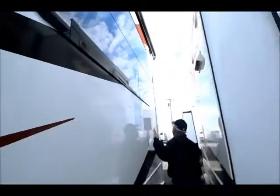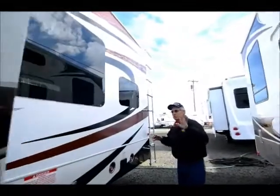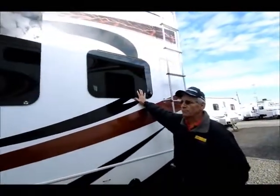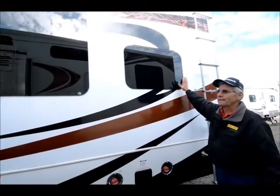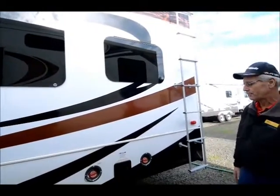It has flush mount exterior windows, which this was probably about the first year we're seeing a lot of it. In 2012, it was one of the first to have these very nicely appointed flush mount windows — deep tinted, a very pretty and effective window.